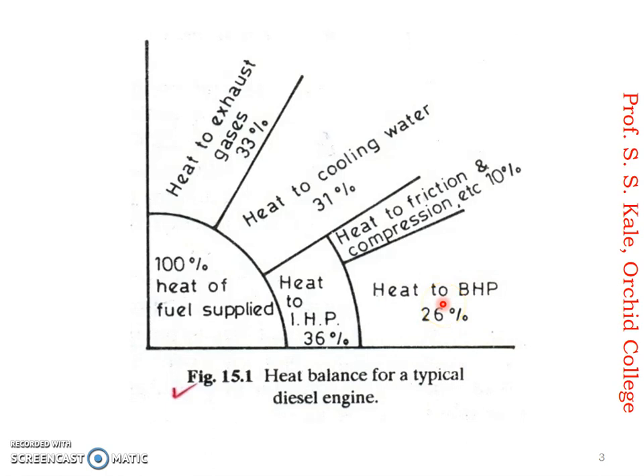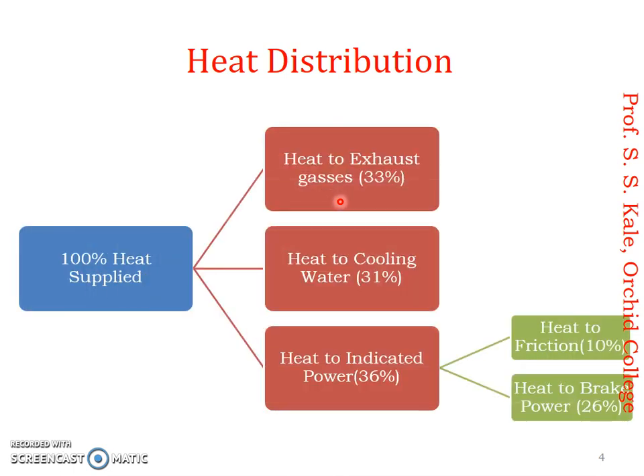This is a typical heat balance of an engine. Now our focus is on the cooling water portion. We have to see how heat can be removed using cooling water or other devices. In this particular system, we have to remove about 31 percent of heat from the engine. To recap: supplied heat is 100 percent; heat to exhaust gas is 33 percent; heat to cooling water is 31 percent; heat to indicated power is 36 percent; heat to friction is 10 percent; and heat to brake power is 26 percent.